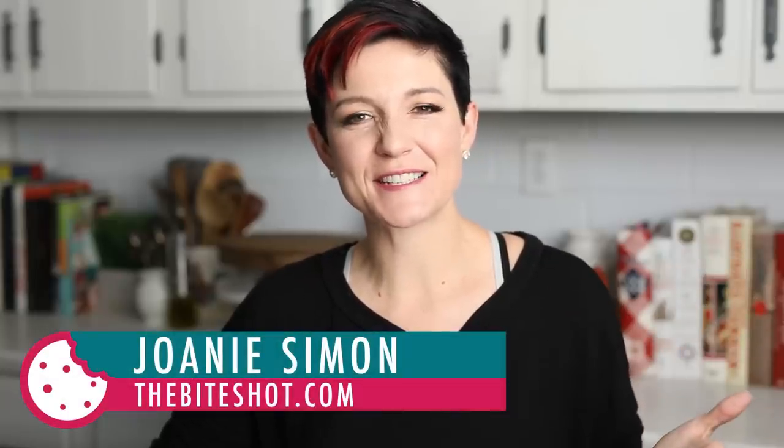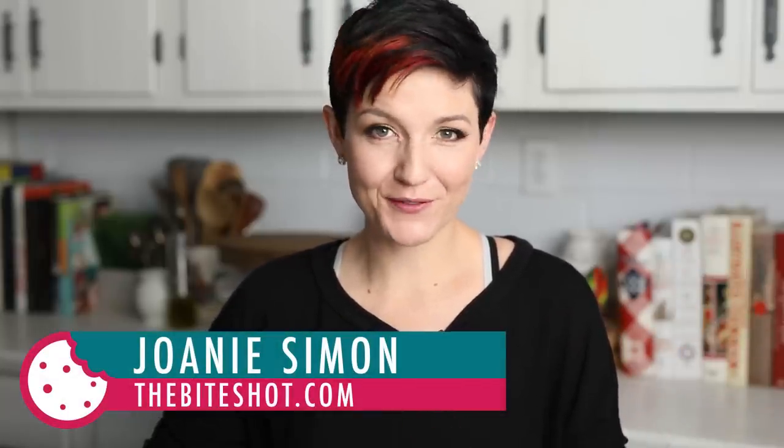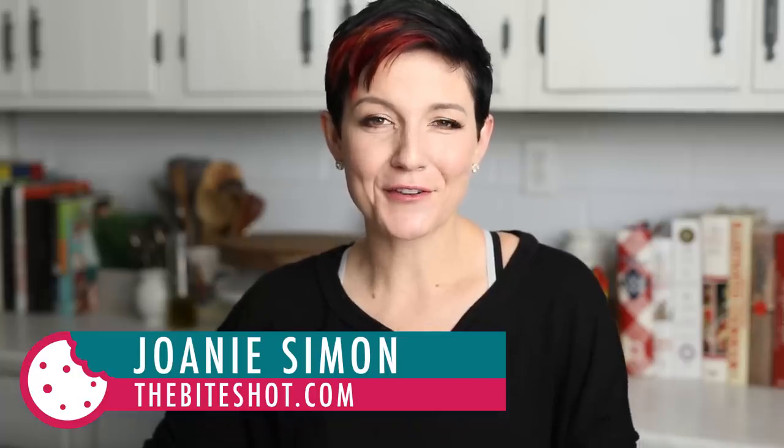I'm Joni Simon. Welcome to my studio. This is where I do food photography, and the goal here is to improve your food photography skills so you can feel confident behind the camera. And like I mentioned, this October I am shooting a cookbook.